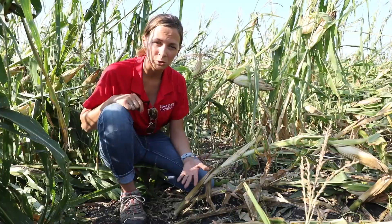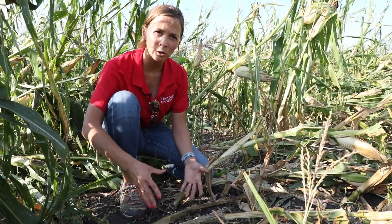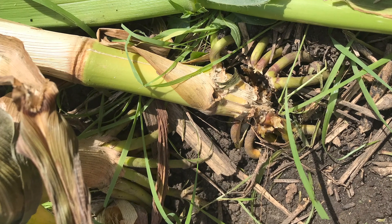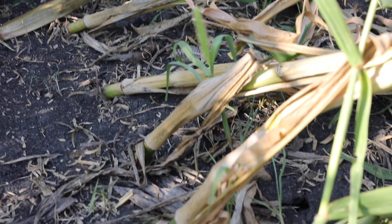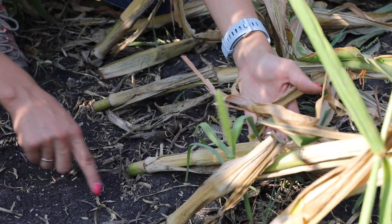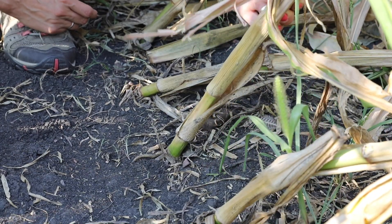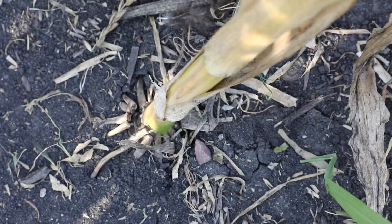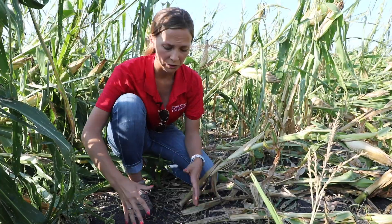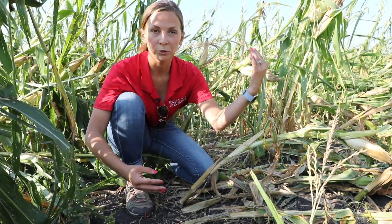The next type of injury that was really pretty common with this storm was what we would call root lodging. Essentially the root ball of the corn plant was either broken or pulled partially out of the ground. You can see here that we have a lot of corn plants laying at angles much closer to the ground than they should be because of that root lodging. If I were to pick up one of these plants you can actually see the soil move around the plant — you can see how that root ball shifted in the soil. With plenty of moisture, oftentimes with root lodging we'll see the entire root ball loosened from the soil and the plant goosenecks right back up.